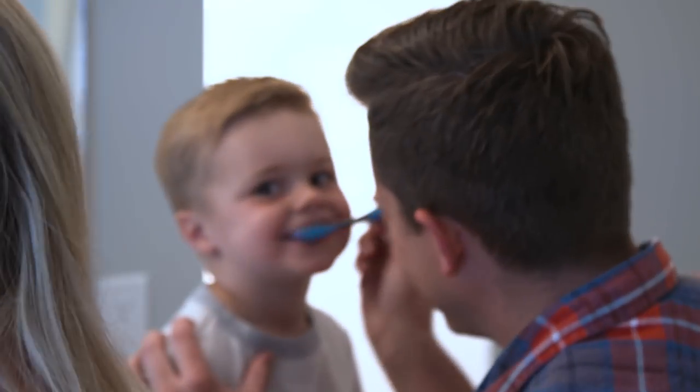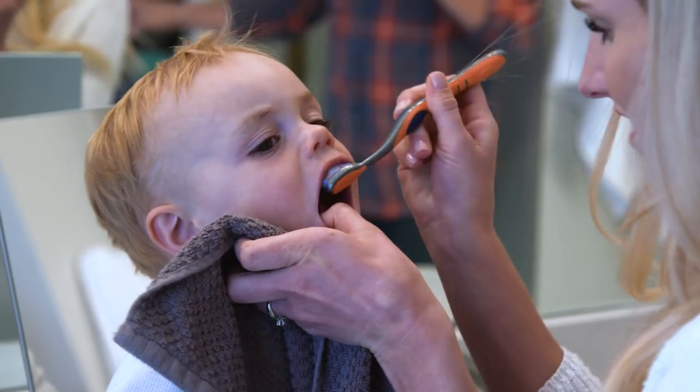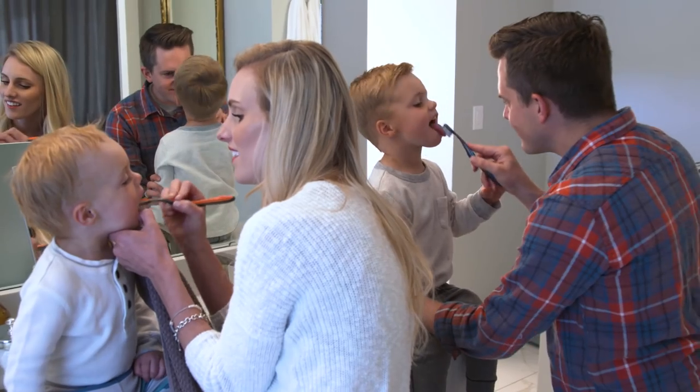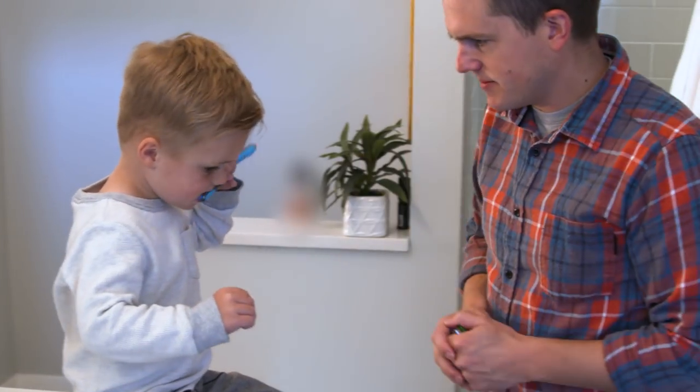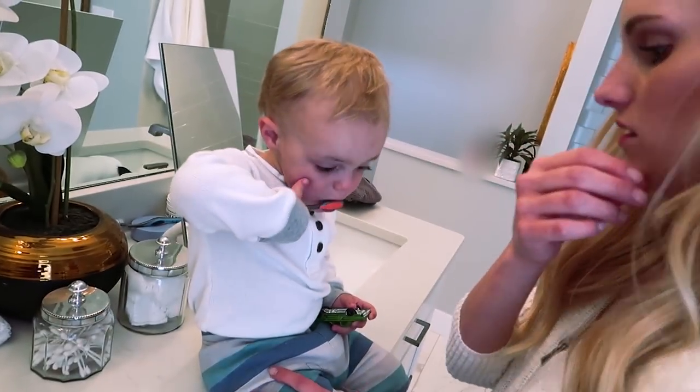One thing that we have learned is the kids want to brush their teeth themselves. So what we do is we say mom and dad brush your teeth first, that way it gets done really well and it teaches them how to do it. And then they go ahead when we're done and they brush their own teeth, because they think it's fun.